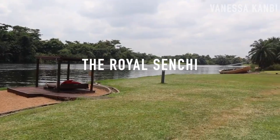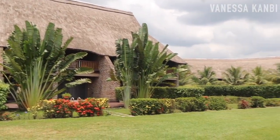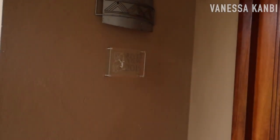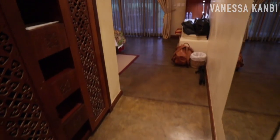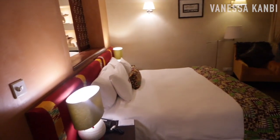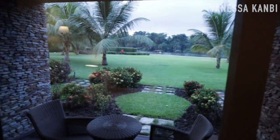The Royal Sensei Hotel is a luxury four-star hotel in the eastern region. It's beside the Volta River and it takes about an hour and a half to get there from Accra. This was our room number 2015 Riverview and as you can see it's a spacious room and you actually look right out onto the river through those doors.